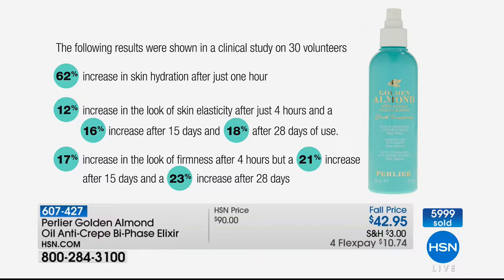We have clinical results. When we test these products and see results far better than expected — a 62% increase in the skin's hydration after just one hour. We also added a thousand milligrams of vitamin E. A 12% increase in the look of elasticity in just four hours — the fastest-acting product we've ever brought to market. After 15 days it goes up to 16%, then up another 8% to 18% after 28 days — no plateauing.